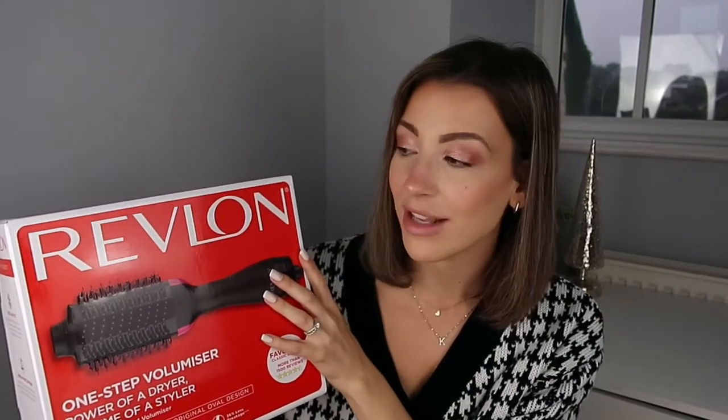The next thing is probably my favorite present because I've been wanting this for a really long time — it is the Revlon One Step Volumizer. It's the power of a dryer and the volume of a styler, and I cannot wait to use it. I feel like it's going to give me a blowout look for my hair, which is the kind of look I try to achieve with just straighteners. I've heard such good things about this product and I can't believe I finally have it.